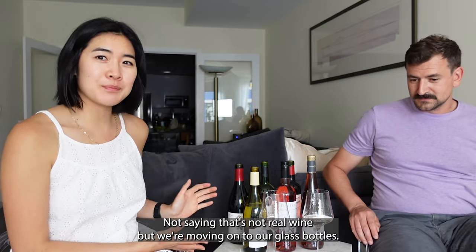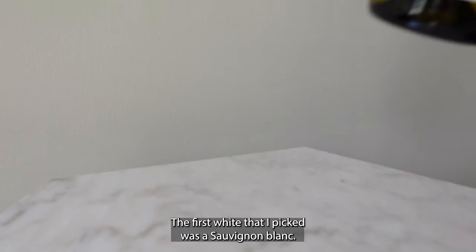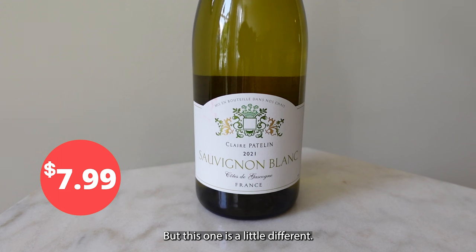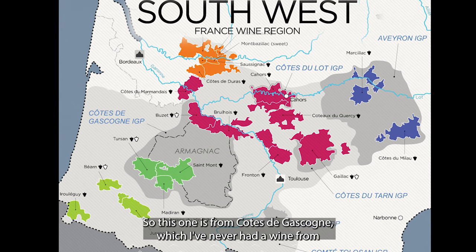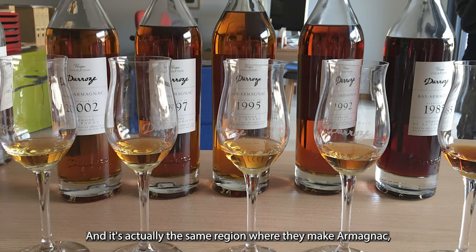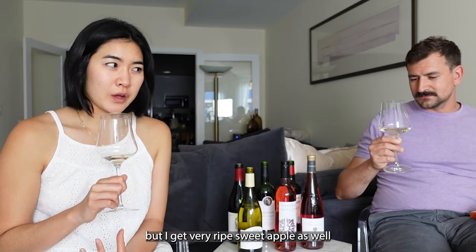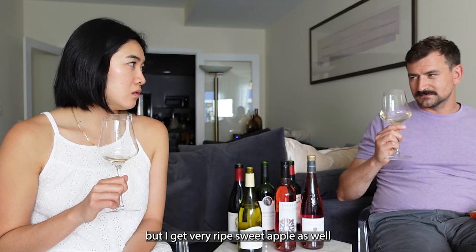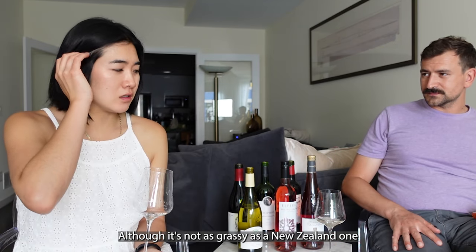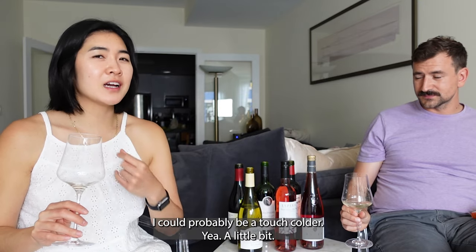We are moving on to our glass bottles now. The first white I picked was a Sauvignon Blanc. This one is a little different — it's from Côte de Gascogne, which is Southwest France. I've never had a wine from this region before. It's actually the same region where they make Armagnac, which is a grape liquor. I get passion fruit, but also a very ripe sweet apple.